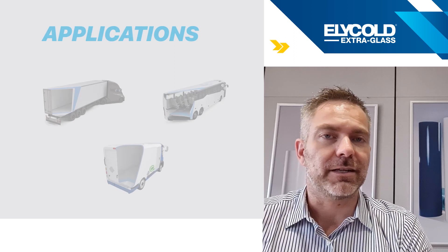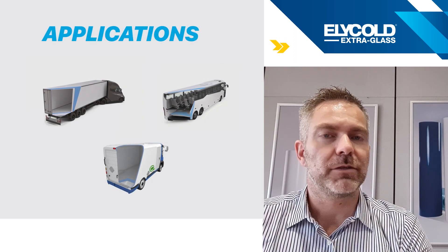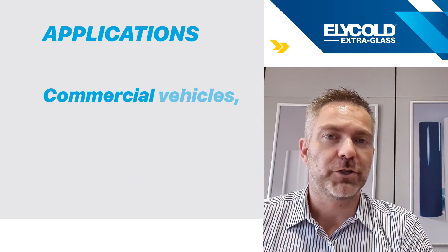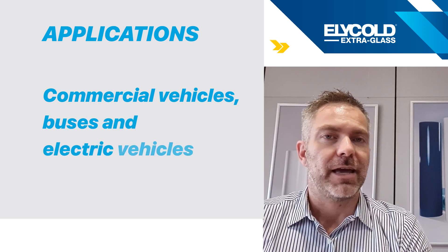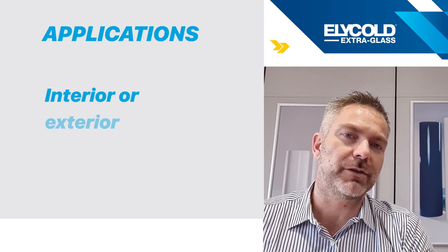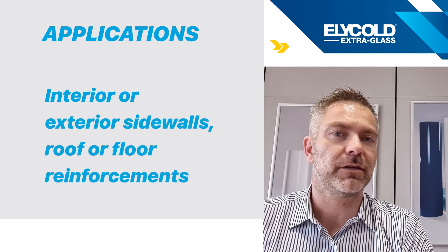The Helicolt Extra Glass, due to its characteristics, can be suitable for many applications in different fields such as commercial vehicles, buses, and electrical vehicles. The applications could be interior or exterior sidewalls, roof, or as a reinforcement for flooring.